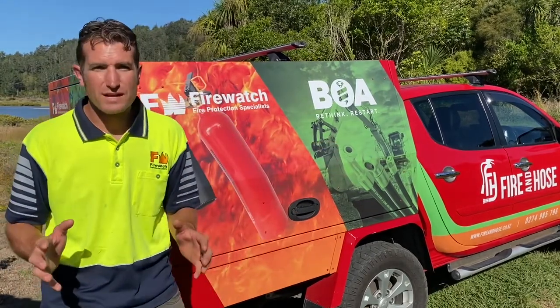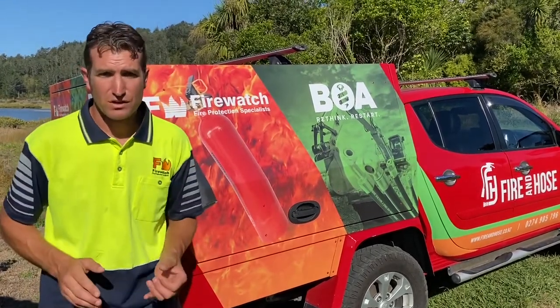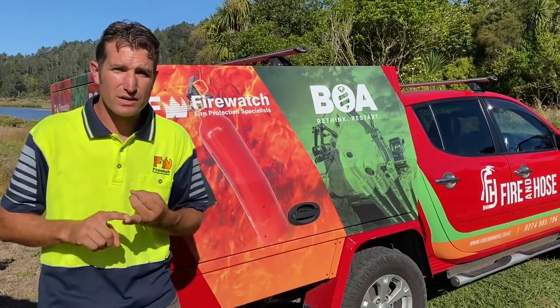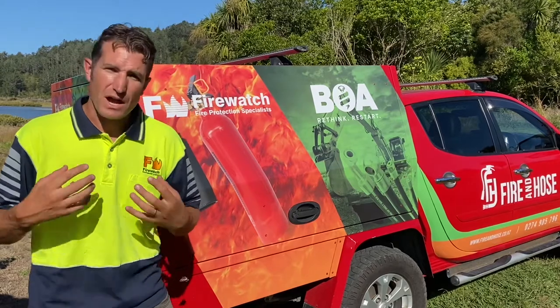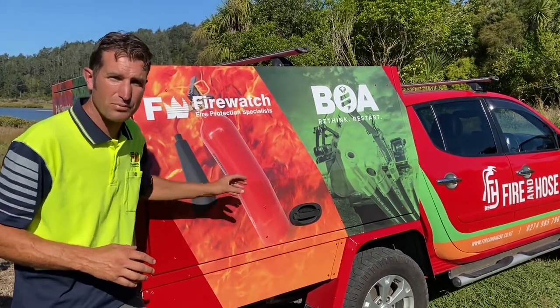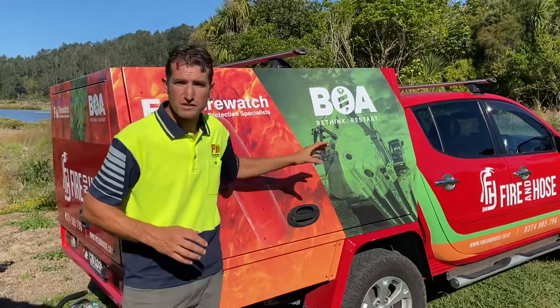We know that downtime is a real killer. Not only does it eat into your profits, but it makes hitting those hard deadlines even tougher. So our focus is to make your fire protection compliance easy and simple, and your hydraulic hose repairs streamlined and efficient.